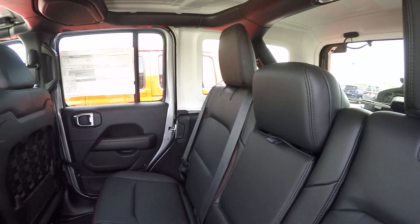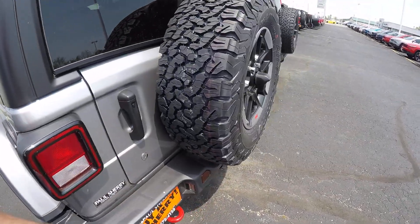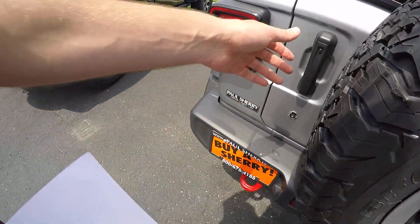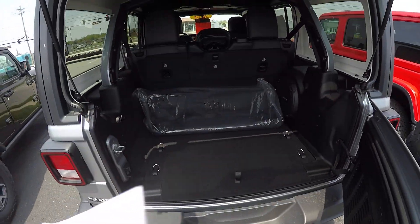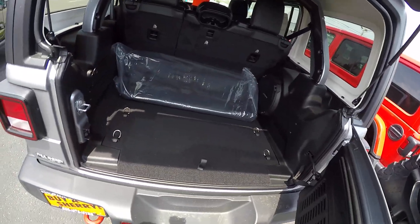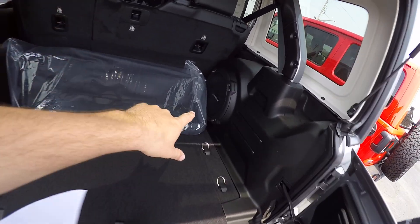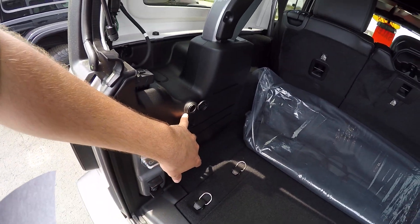It's a really, really nice unit. Got the same size spare on the back, and a backup camera. Plenty of room here as well. There's an Alpine speaker in the back for better sound quality, plus an extra plug-in back here.